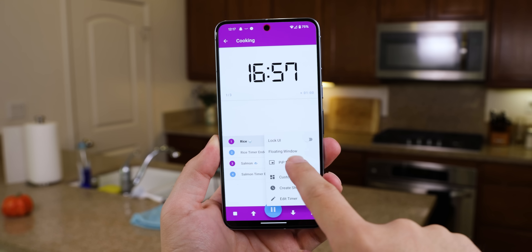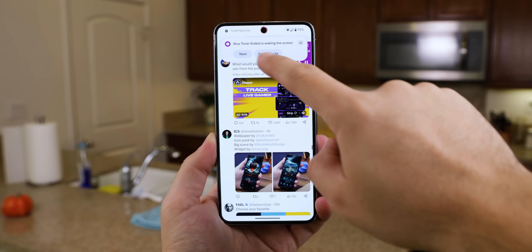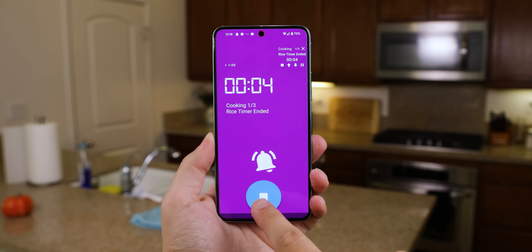But here's the kicker — this app doesn't confine you to a single screen. It offers a picture-in-picture mode or a floating window, and even places the timer within the notification panel, ensuring that it's visible no matter what app you use. The app's creators truly thought of everything.